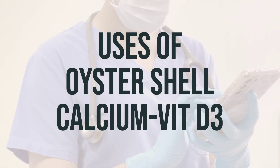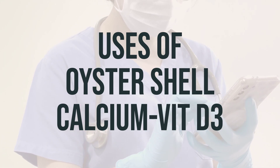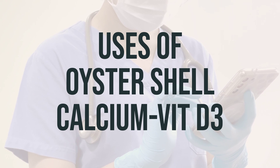It may also be used in certain patients to make sure they are getting enough calcium, including women who are pregnant, nursing, or post-menopausal, and people taking certain medications such as phenytoin, phenobarbital, or prednisone.